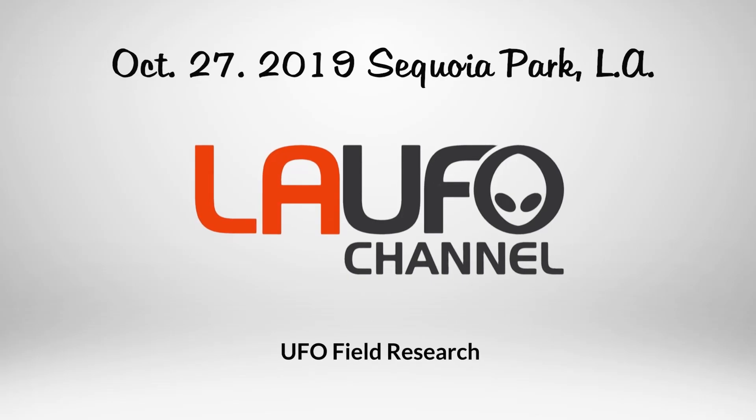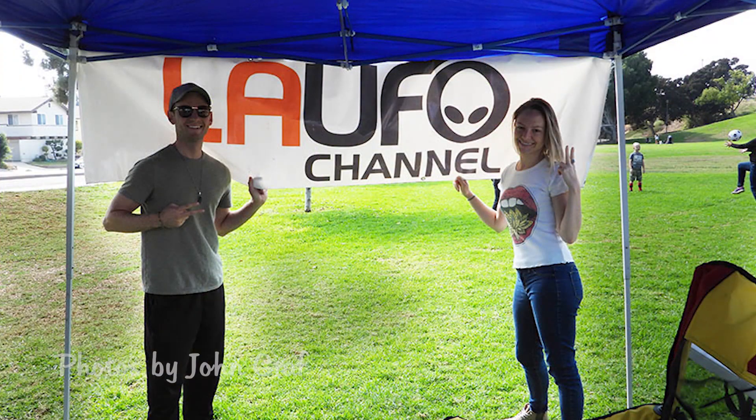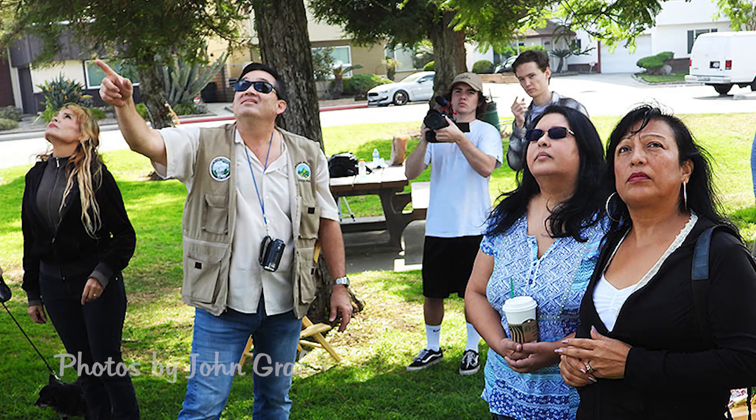Hey, this is Jay Lee, hope all is well. Just wanted to thank everyone for coming to our UFO sighting event on October 27th, 2019 at Sequoia Park in Monterey Park. Not a huge amount of activity, but we probably ended up seeing anywhere from 12 to 15 objects.